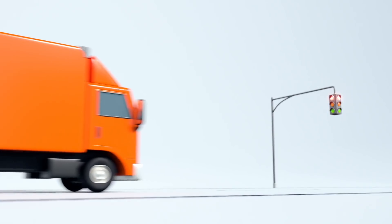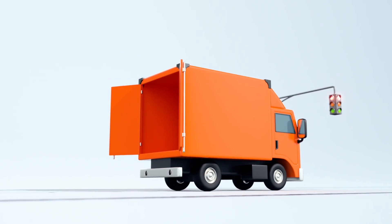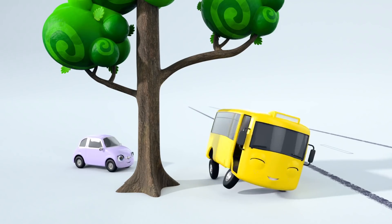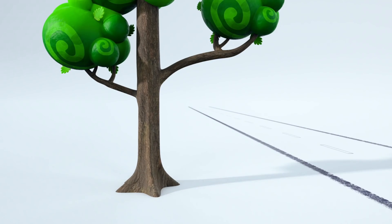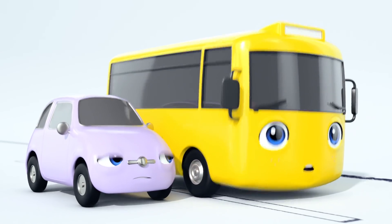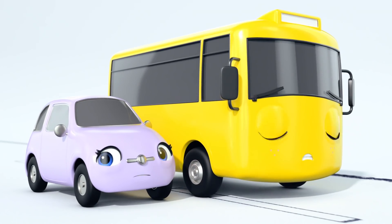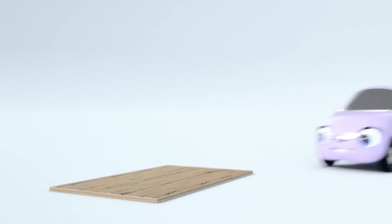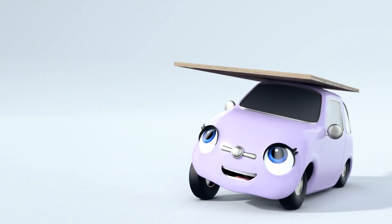Oh look, Tony is going to have to stop at that red light. This will buy you some time. Quickly, Buster. You haven't got long to return the boxes. Nice thinking, Buster. Now all you need to do is work out how to load the boxes back where they belong.